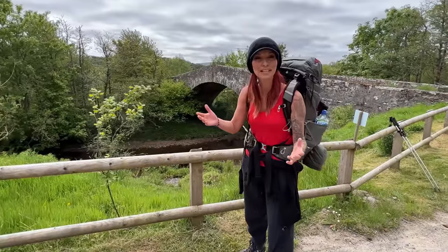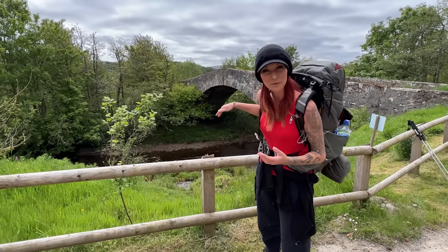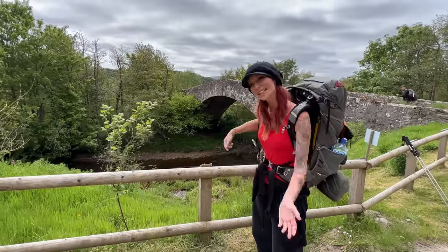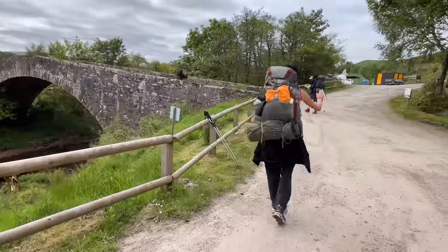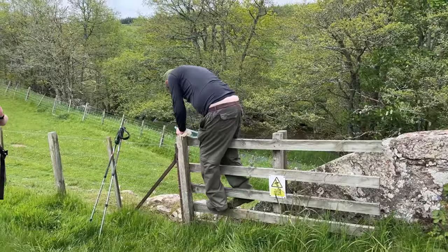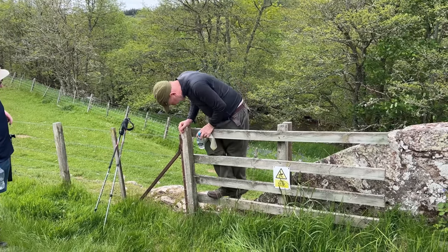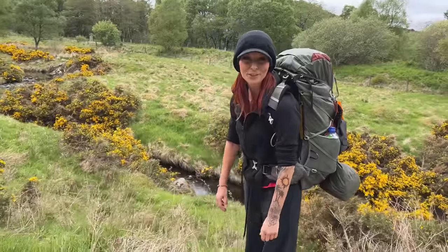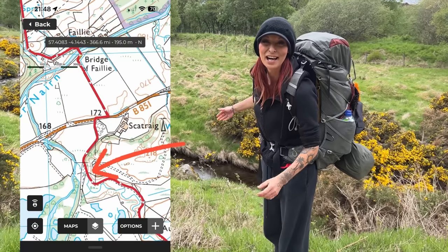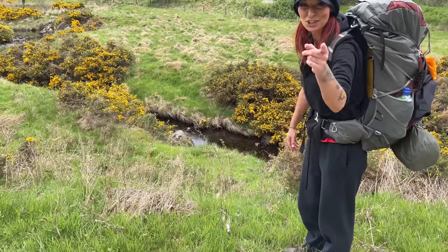We're six miles in and we've just reached the River Nairn — very beautiful down there. I thought we could fill up our bottles here, but it looks a little bit steep trying to get down. We headed over the bridge and found a much more convenient water source nearby. I'll show you exactly where we are on the map with measurements. Don't try filling up at that first one!